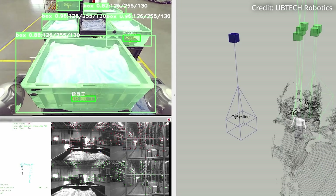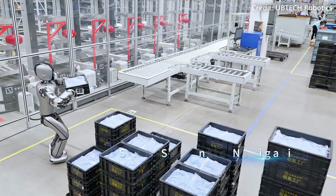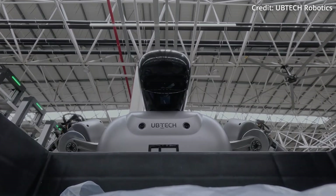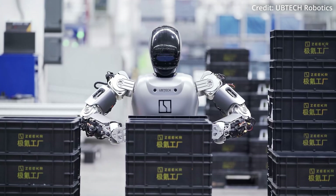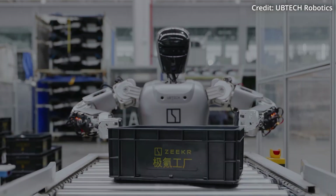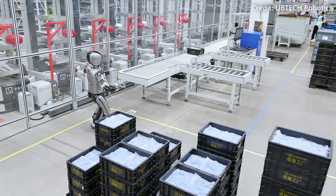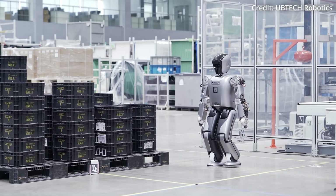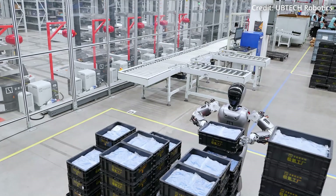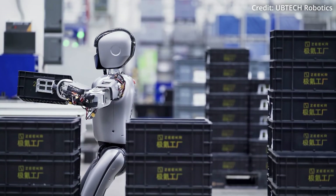During its three-week training period, the robot utilized cutting-edge technologies like semantic V-SLAM navigation, end-to-end imitation learning, visual precision recognition, and full-body fine motion control. These advancements allowed Walker S-Lite to autonomously navigate and transport payloads to various pallets and assembly lines, collaborating with an automated guided vehicle to fulfill its tasks.